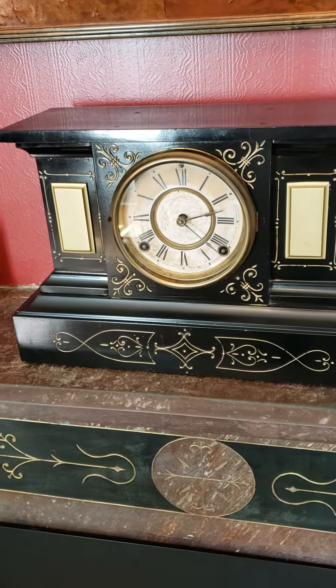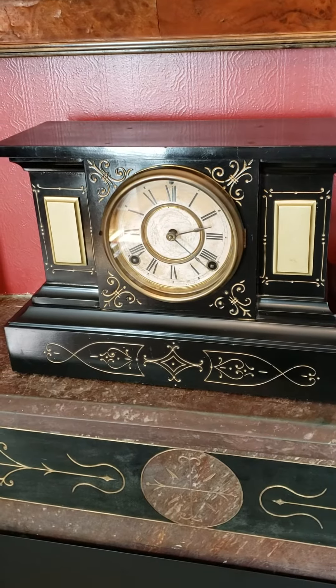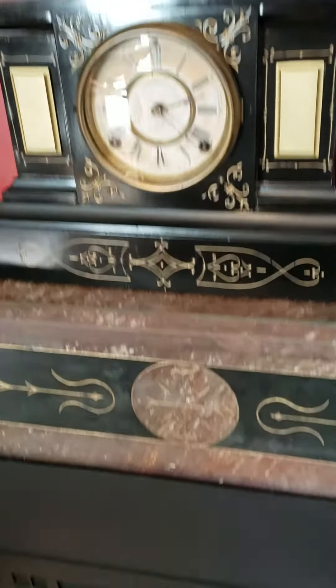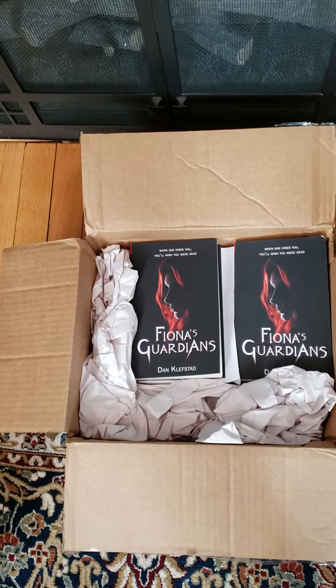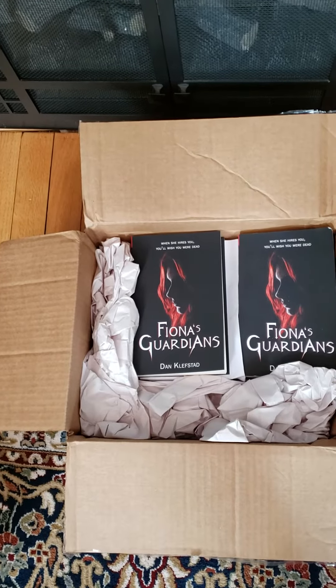I want to include a follow-up to that video unwrapping. My publisher, Richard Mayers, reminded me that yesterday when I showed you the front cover of Fiona's Guardians,